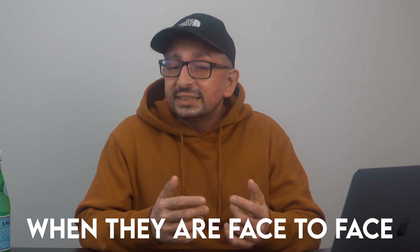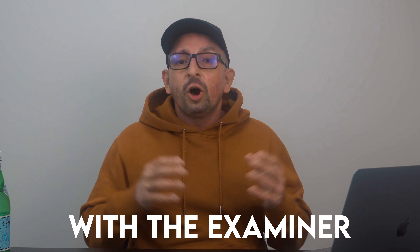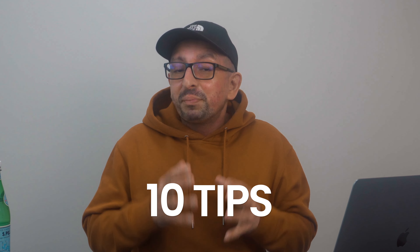IELTS candidates are often nervous when they are face-to-face with the examiner on test day. But don't worry, because in this video we will look at the 10 best tips that have been given to us by IELTS experts. And by following these tips and practicing, you will be on your way to getting your desired score in IELTS speaking.